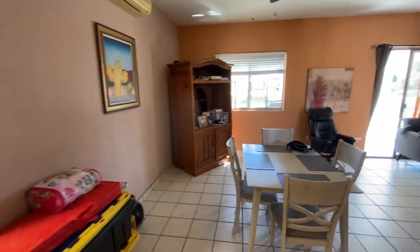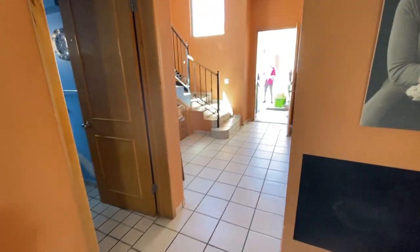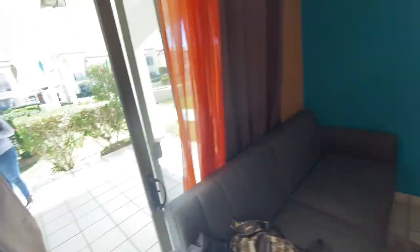And then we have our kitchen area. It's a very nice little community here. And then we're going to come out here to the patio.